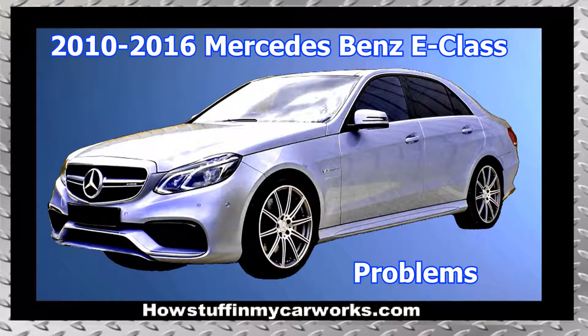Hi everyone. In this video I will mention 10 common problems that 4th generation Mercedes-Benz E-Class vehicles are prone to experience.